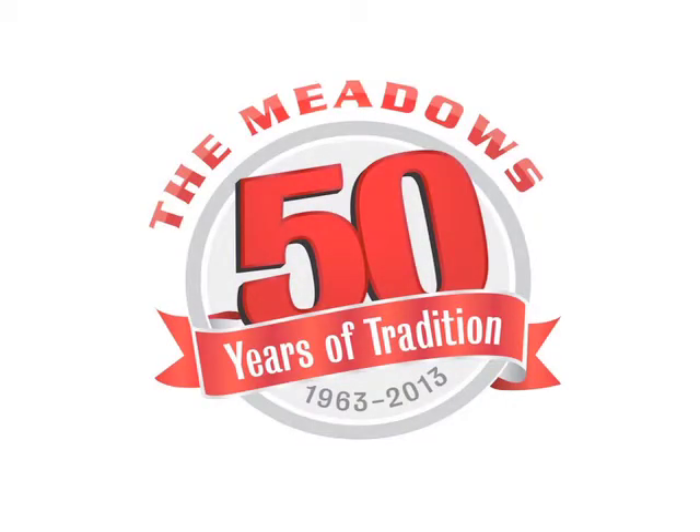On June 28, 2013, the Meadows will celebrate its 50th anniversary. As we approach that milestone, we remember some of the people, horses, and events that have been a part of the track's rich history.